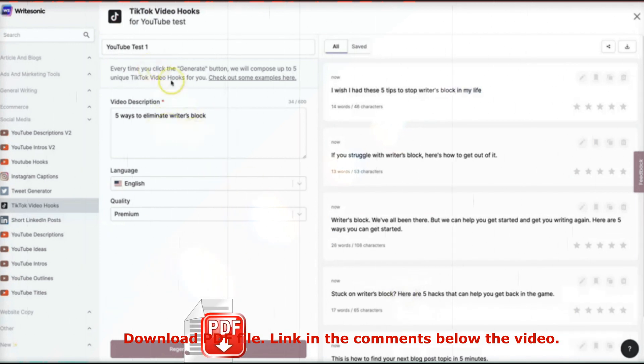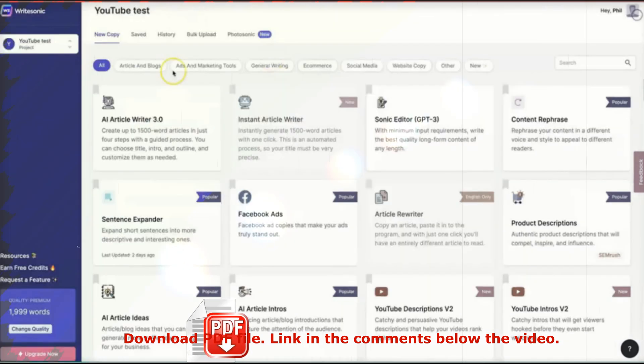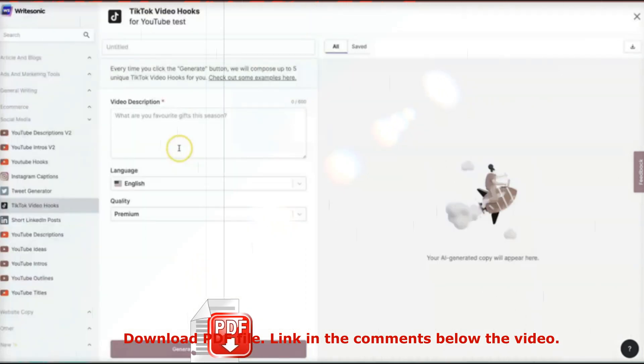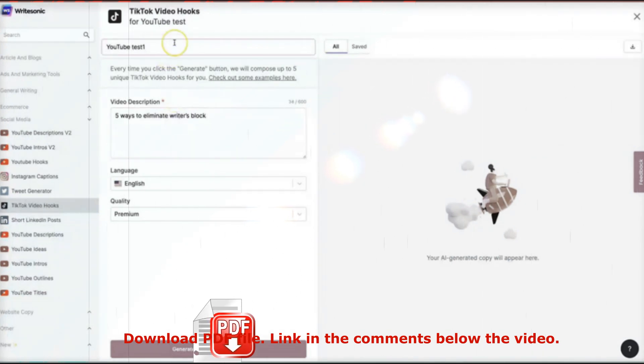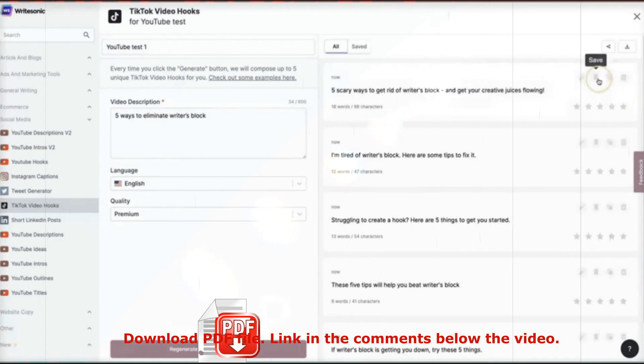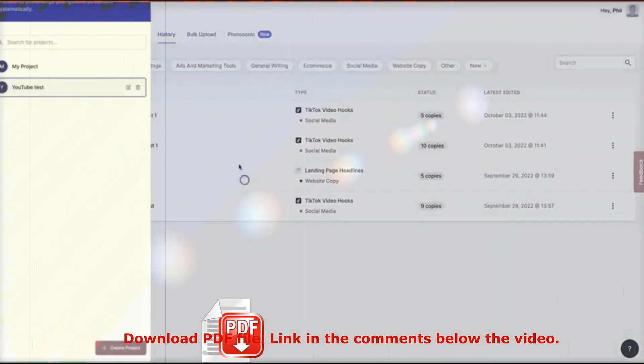That's how the TikTok video hook option works. Inside your dashboard, just search 'TikTok' and there it is. If you do create some copy and want to save some variations for later, make sure you go ahead and save them. All you need to do is click on save, and it will be added to your dashboard so you can find those options later.